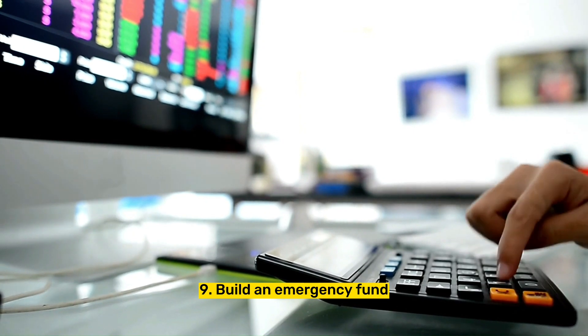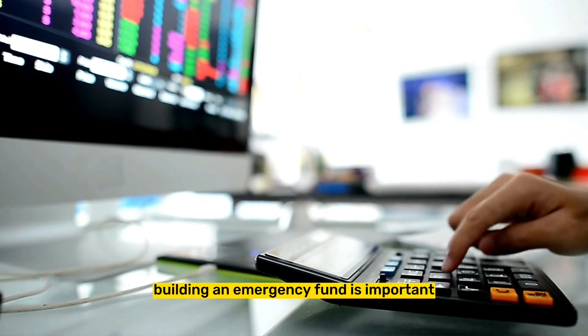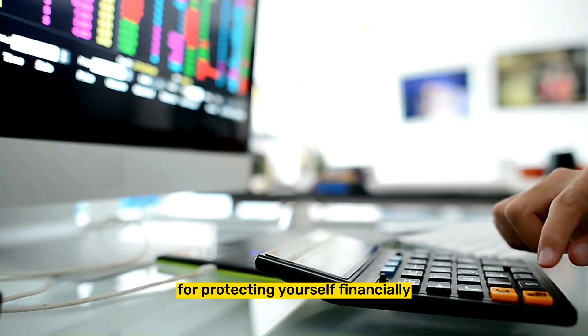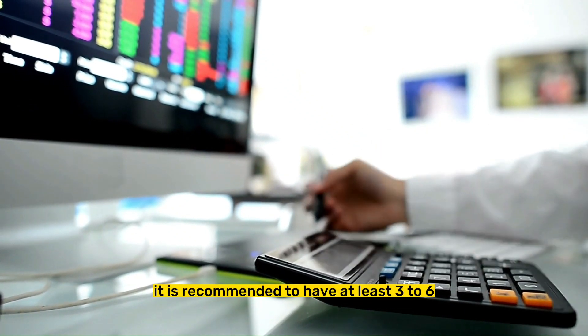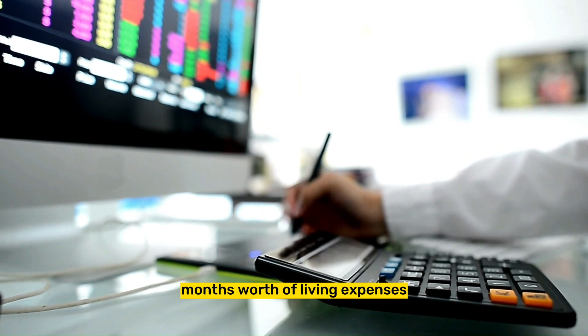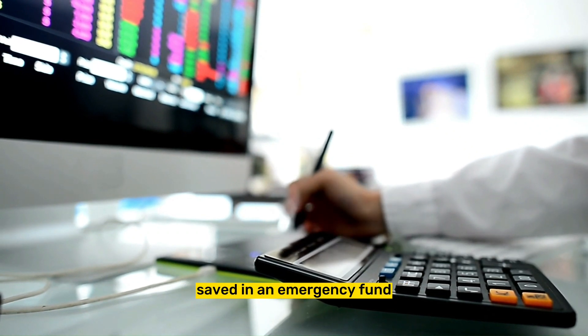Tip 9: Build an emergency fund. Building an emergency fund is important for protecting yourself financially in case of unexpected expenses. It is recommended to have at least 3 to 6 months' worth of living expenses saved in an emergency fund.